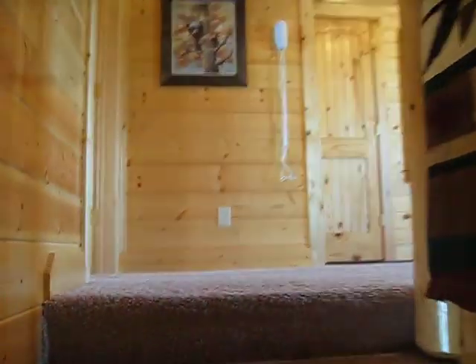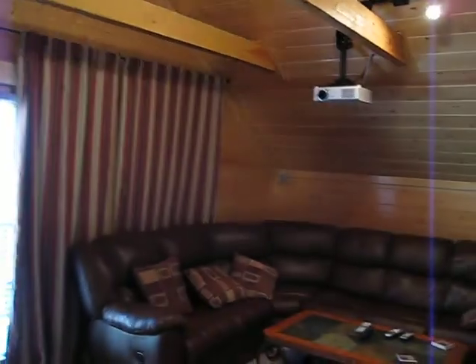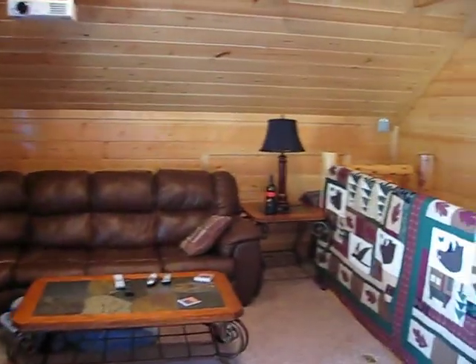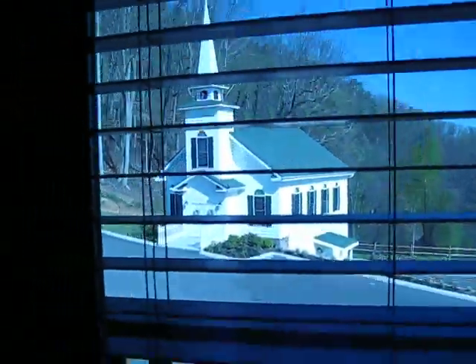Let's go upstairs to the master suite. There's a theater room with the view — curtains can close.